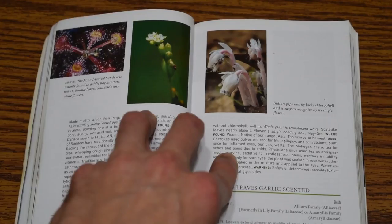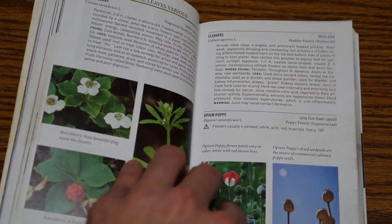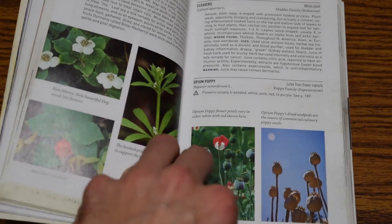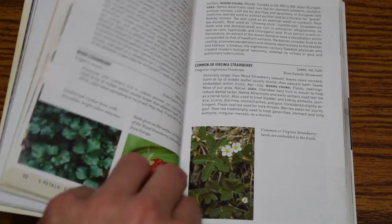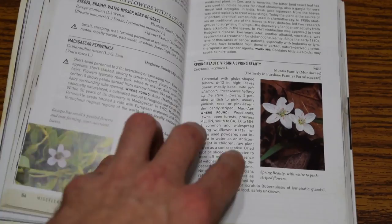I'll flip through so you can see the detail of these pictures — they're really, really nice. This book has over 400 different plants in it, way more than the older version, and these are high-definition color photographs, not line drawings or old pictures from the 1970s. A few pictures are from the old book, but most have been completely updated, along with the information. There's a lot of information in this book, and they give sources in the back as well as a glossary.